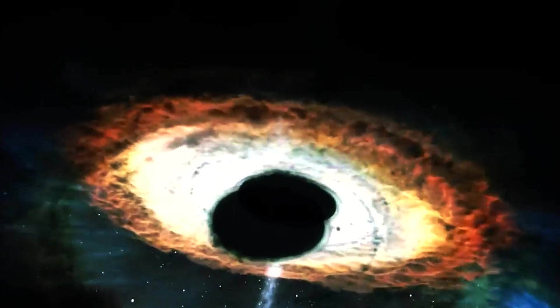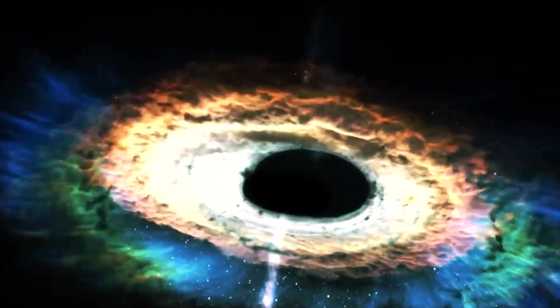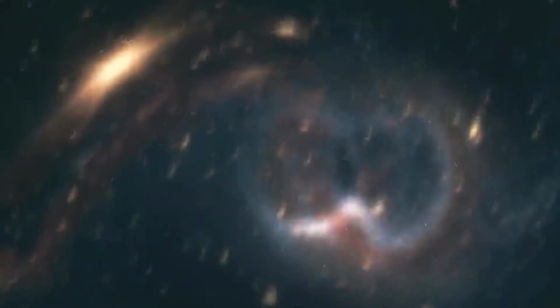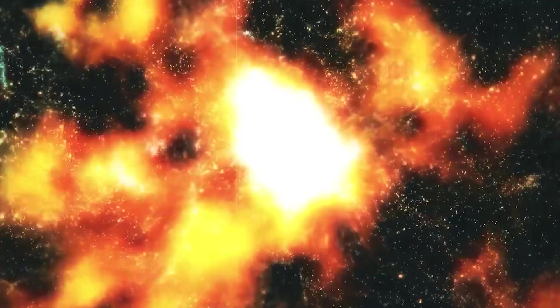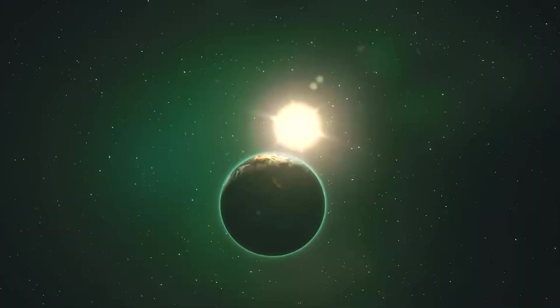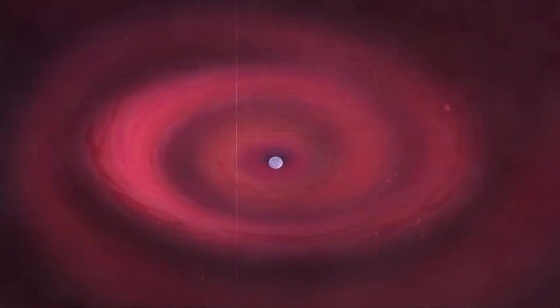There are two potential solutions to this conundrum. Either the black holes started small and grew way, way faster than we thought they could, or they started much bigger than the black holes that form in stellar deaths in the modern universe. These are the small seed and heavy seed models, respectively. UHZ-1 is going to help us choose between them.